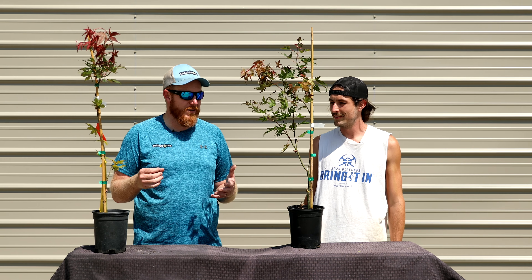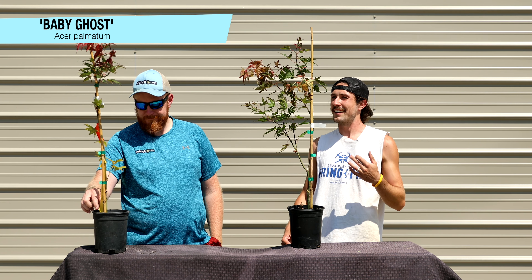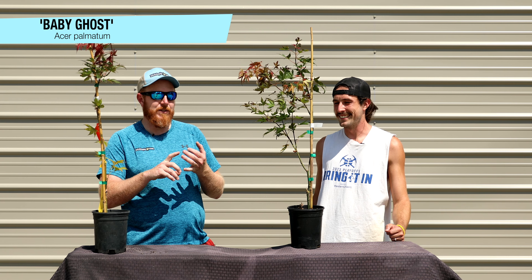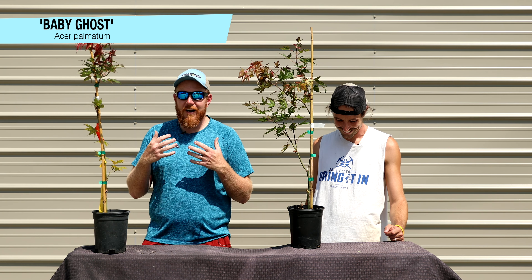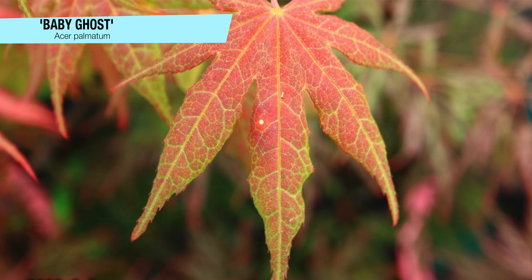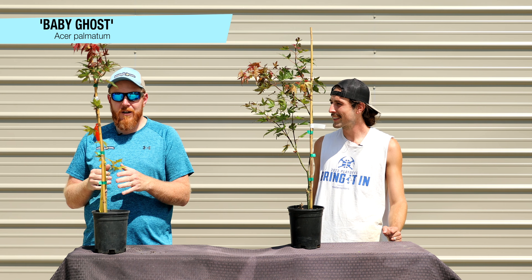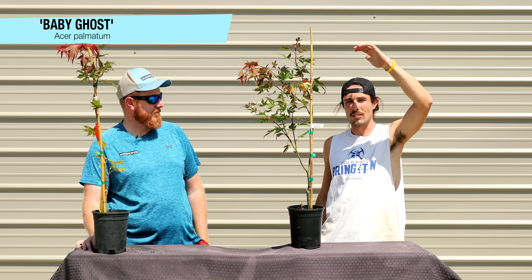Next up, we've got one of the rarest of the Ghost series — Acer palmatum 'Baby Ghost.' This is the smallest of the Ghost series, and when it leaves out in spring with those reds and the stereotypical Ghost reticulation through the veins, it is just fabulous. It probably has one of the scariest names of the Ghost series — Baby Ghost sounds a little scary. It's one of the slowest growing of the Ghost series, typically reaching 6 to 8 feet in height in 10 years, with a unique semi-pendulous habit. The original Baby Ghost is actually in Seattle, Washington at Kubota Gardens — a selection by Talon Buchholz.